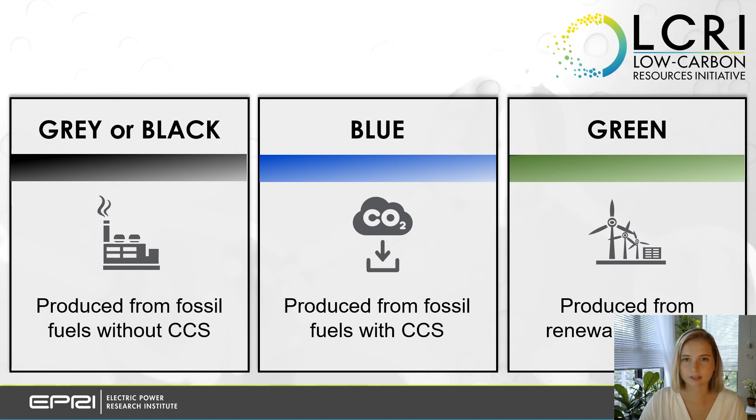Today, the vast majority of hydrogen produced is considered to be gray or black, meaning it comes from fossil fuels. Blue hydrogen is also produced from fossil fuels, but with carbon capture and storage applied to mitigate emissions. Hydrogen produced from electrolysis powered by renewable energy resources, such as wind and solar, is considered to be green. And while there's no industry-wide consensus definition for these categories, what I've presented here more or less sums it up.